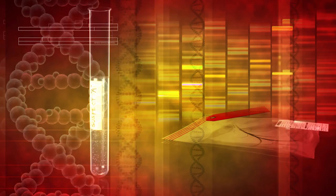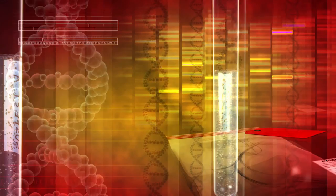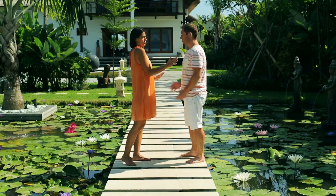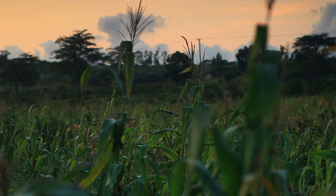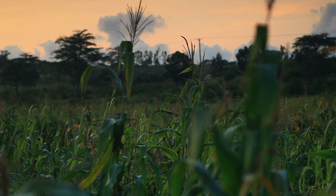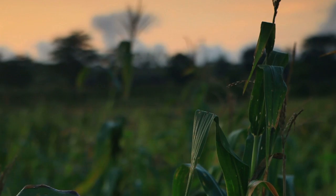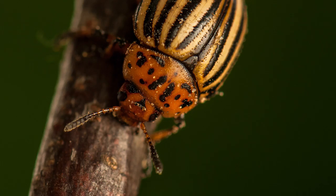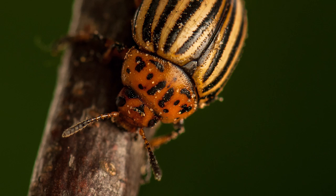Root worms. Genetically modified organisms, or GMOs, are a hot topic at the moment. Many people claim they're perfectly safe, while others believe they can be harmful. Regardless of your feelings about the effect of GMOs on humans, they've had a very clear effect on the root worm. Root worms feed on corn plants, so people genetically modified the corn plants to be resistant to the worms. The idea was good in theory, because these worms caused billions of dollars worth of damage to crops in the U.S. However, in application, all it did was create root worms that are resistant to the harmful substances inside of the corn.